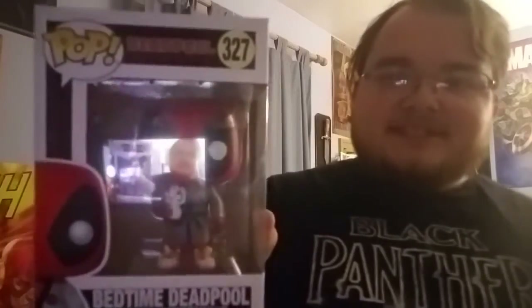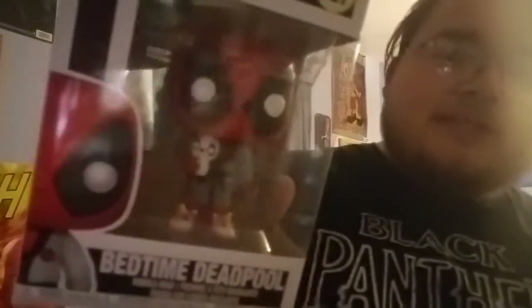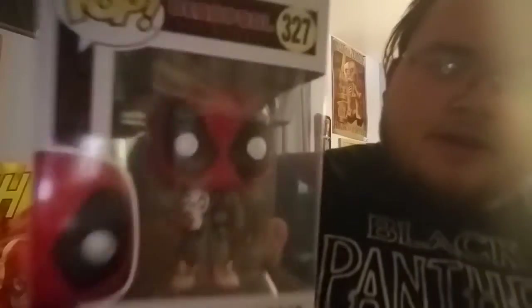The first one I want to show you — I got three pop figures total. As you guys know, I'm a huge Marvel and DC fan if you've been frequent on the channel, so it makes sense that I got this one. This is Bedtime Deadpool — the pop figure where Deadpool is dressed up like he's ready to go to bed. He has his robes on, his unicorn slippers, and he's holding a little stuffed panda bear. It's a really cool pop figure.